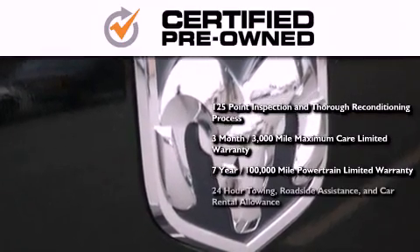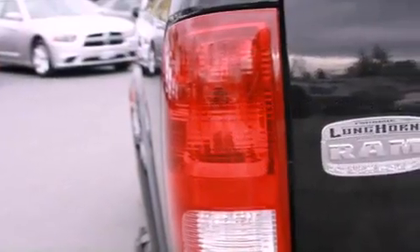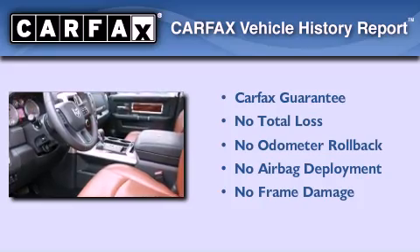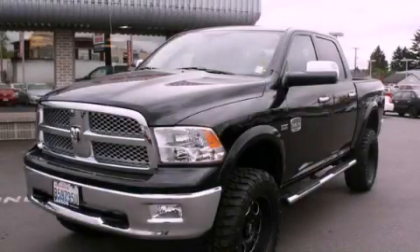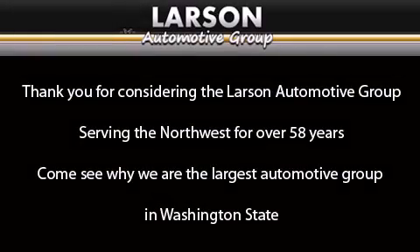You also receive 24-hour towing, roadside assistance, and car rental allowance. Not to mention that this truck qualifies for the Carfax buy-back guarantee. Please call us today for more information on this great vehicle. Thank you for considering the Larson Automotive Group, serving the Northwest for over 58 years. Come see why we are the largest automotive group in Washington State.